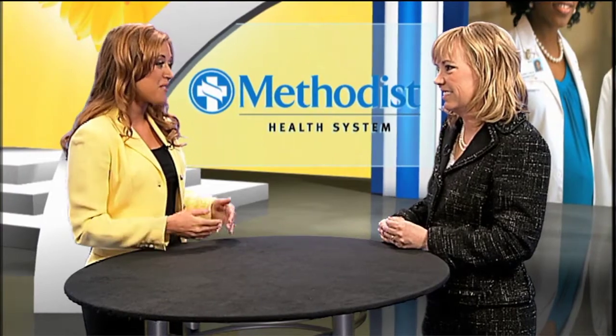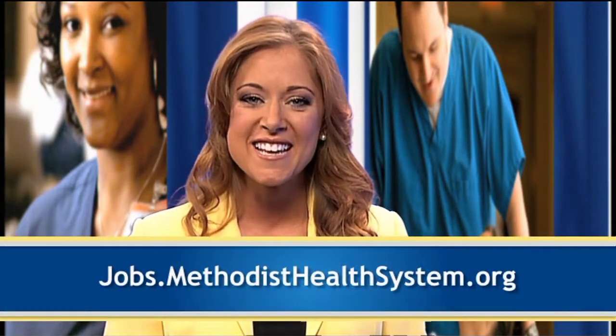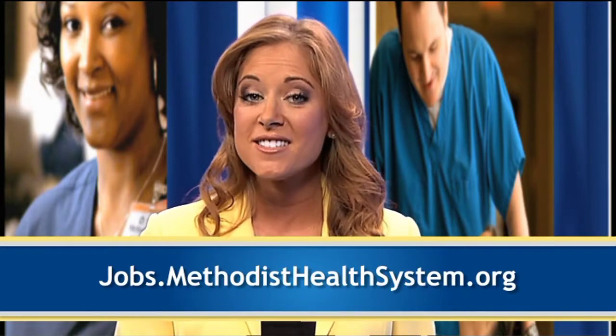Thank you, Nancy, for taking the time to talk with us. It's been a pleasure. To learn more about how Methodist Health System is working to improve the quality of care for patients and brighten the lives of their nurses, visit jobs.methodisthealthsystem.org.